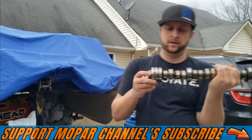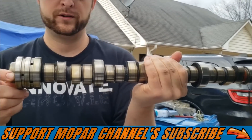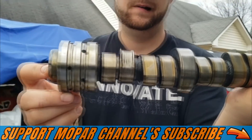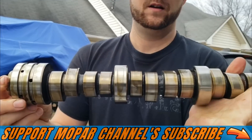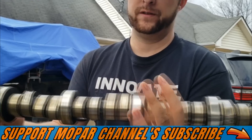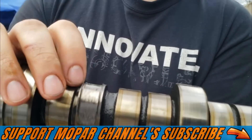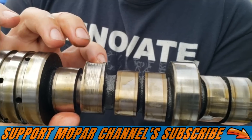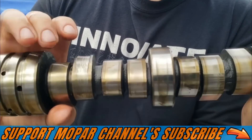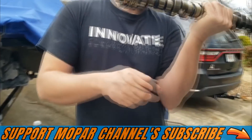We're officially to the halfway point — got the old cam out, and it's a little worse than I thought. That lobe is completely wiped out. The rest look pretty good; as you know, only had that one bad lifter, but it really chewed that lobe up something serious. I wasn't getting the misfire code yet, but I'm sure it was right around the corner. Not good — but we're about to put the new Jay Green cam in.